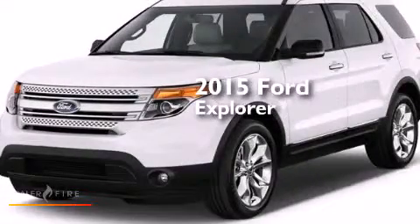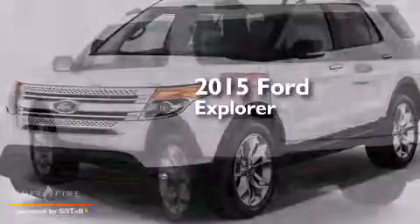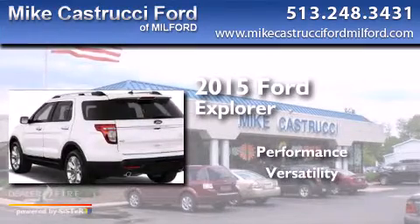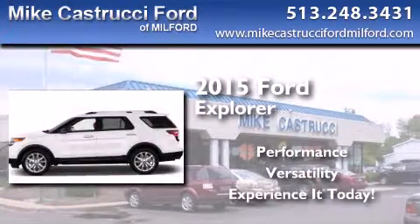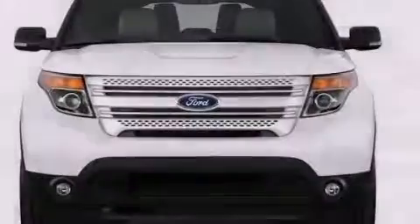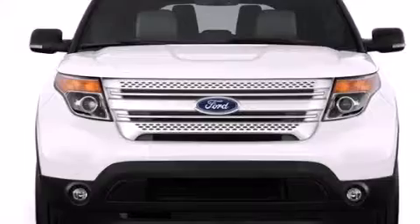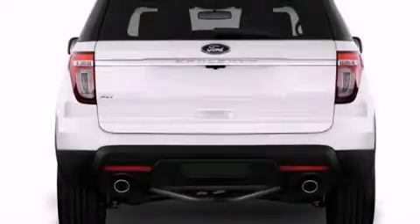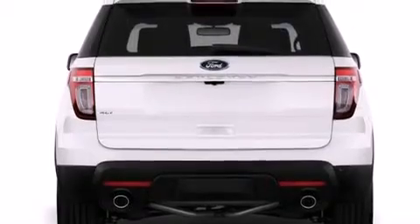This is a brand new 2015 Ford Explorer. Its top features include Bluetooth cell phone integration, a rear view camera, voice recognition, 12 strategically positioned speakers, and XM satellite radio.